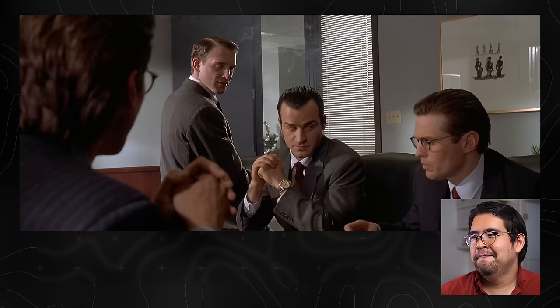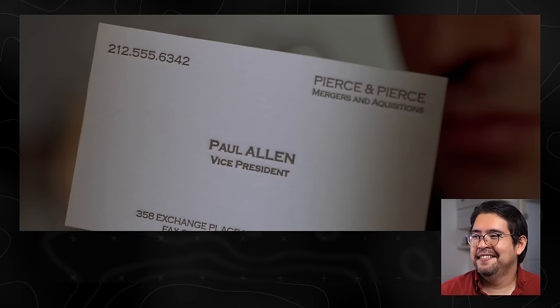Let's see Paul Allen's card. Look at that subtle off-white colouring. The tasteful thickness of it. Oh my god - it even has a watermark. So in the novel, we learn that Bateman, ever the poser, wears non-prescription lenses in his glasses. He might still want to get his vision checked though, since the watermark which he's worked himself into such a froth over is actually nowhere to be seen.